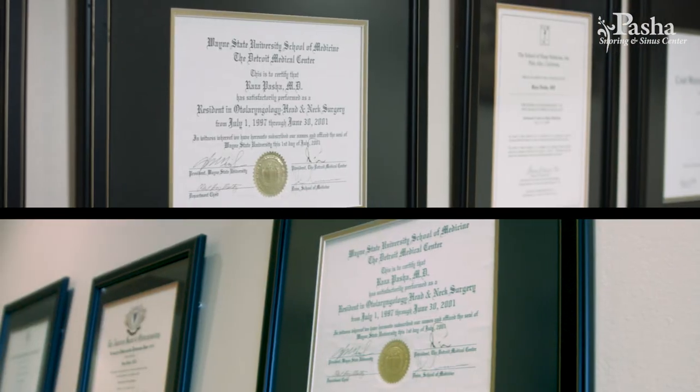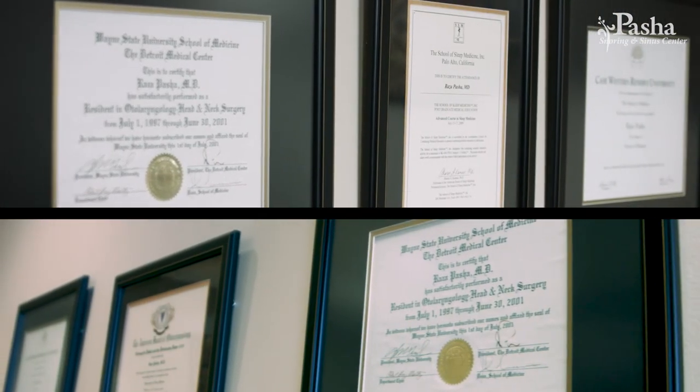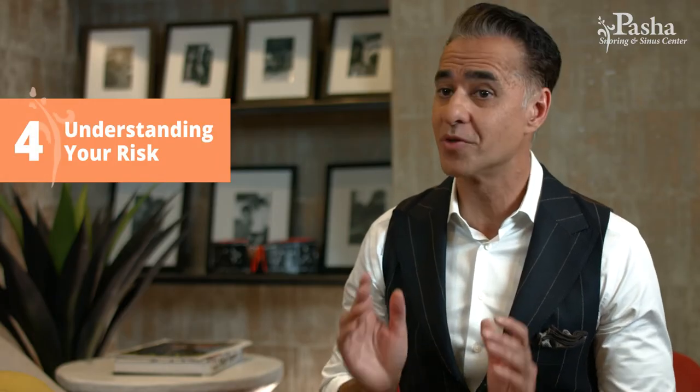Number three is qualifications. When choosing your surgeon, make sure they are board certified in ear, nose, and throat — head and neck surgery, or otolaryngology. Most seasoned surgeons have done hundreds, if not thousands, of balloon sinuplasties.